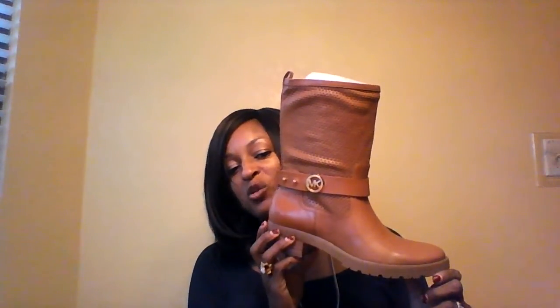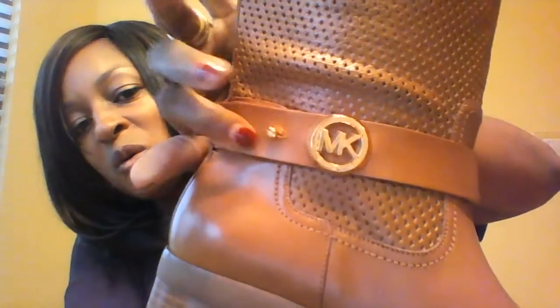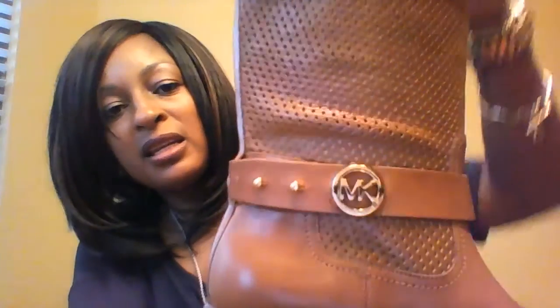My last Michael Kors piece, which I got a couple weeks ago, is a pair of Michael Kors boots. I've been eyeing these for a while and got them off Piperlime.com using rewards points. They have a little MK emblem, gold studs, and a mesh-like material — so they might not be that warm in winter, but the sole is good for slippery conditions. I'm looking forward to wearing them this winter.